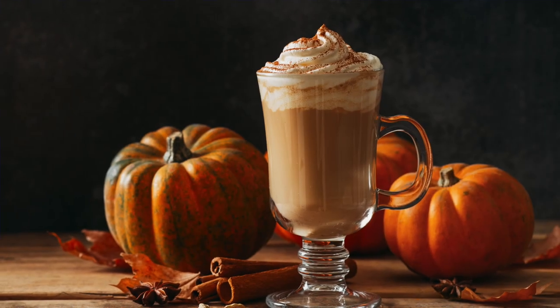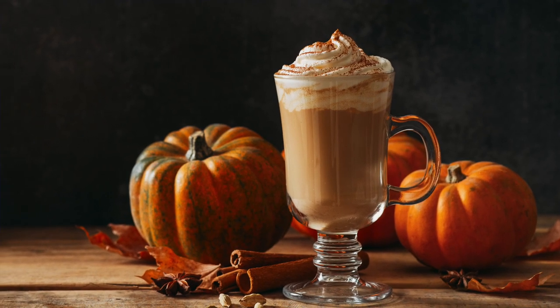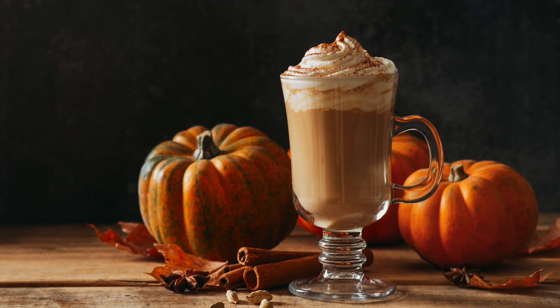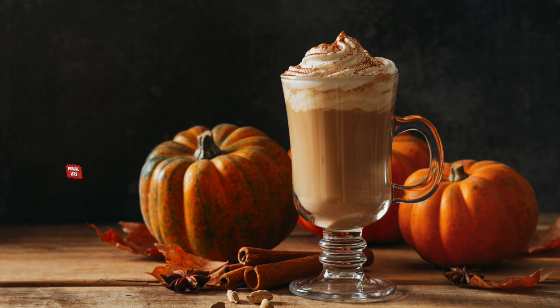Take a sip of your pumpkin spice latte as we describe the photo and learn some English vocabulary. This picture was clearly taken to show off — to display something proudly — the pumpkin spice latte in the tall latte glass on the table.